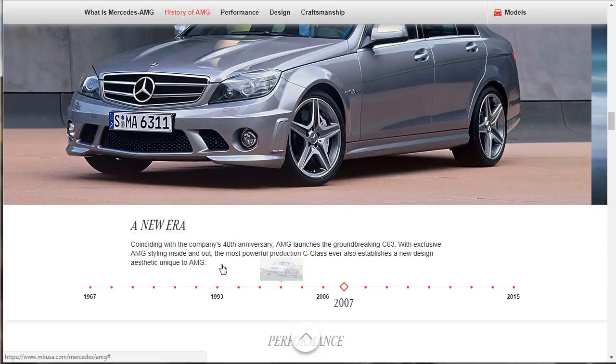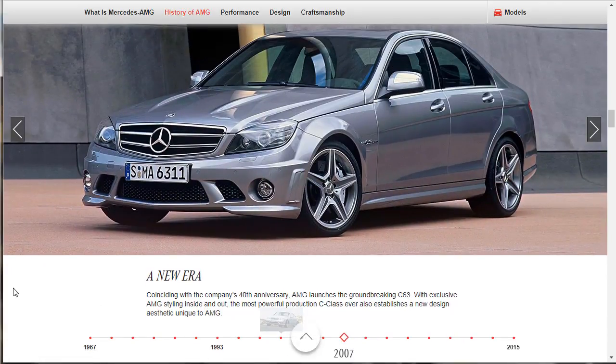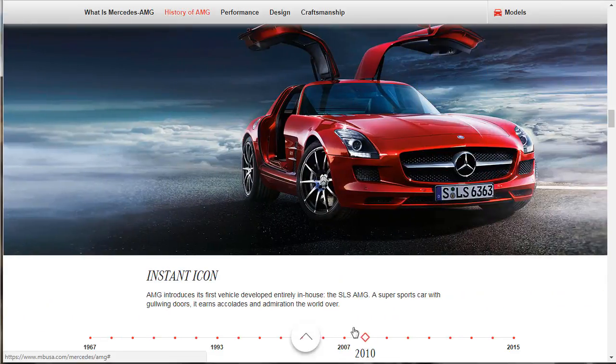In 2007, coinciding with the company's 40th anniversary, AMG launches the groundbreaking C63. With exclusive AMG styling inside and out, the most powerful production C-Class ever also establishes a new design aesthetic unique to AMG. Then AMG introduces its first vehicle developed entirely in-house — the SLS AMG. This is the first full 100% AMG production vehicle: a super sports car with gull-wing doors that earns accolades and admiration the world over.